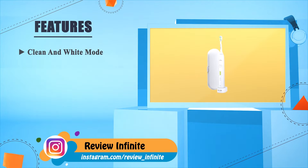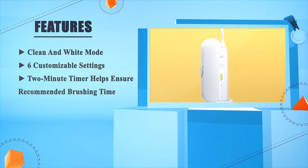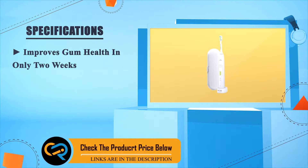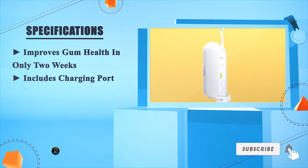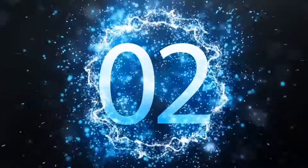It features clean and white mode with six customizable settings, a two-minute timer to help ensure the recommended brushing time, and improves gum health in only two weeks. Includes a charging port, storage case, and electric toothbrush.